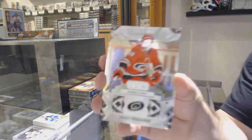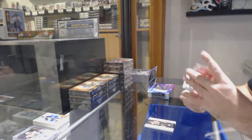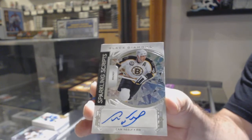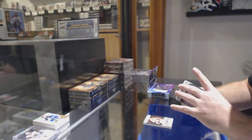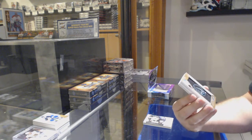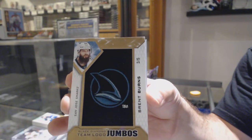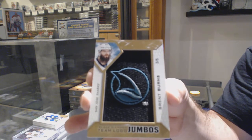We've got for the Carolina Hurricanes, Teuvo Teravainen, $2.49. And for the Boston Bruins, Sparkling Scripts — Cam Neely. For the San Jose Sharks, number three of five — Brent Burns.